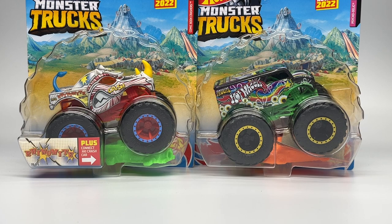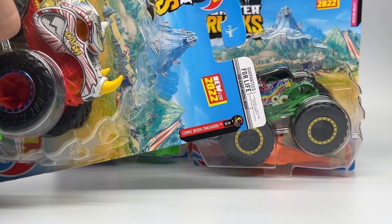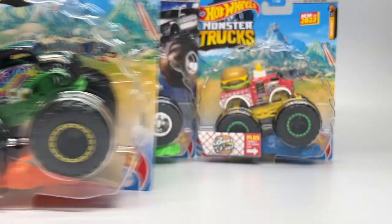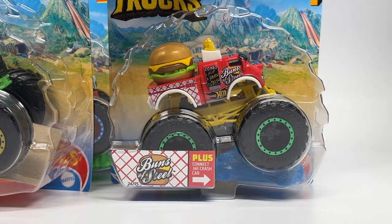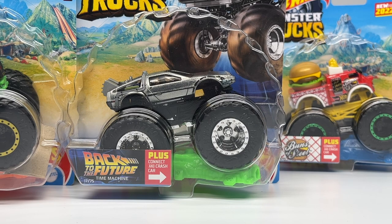Here are the new trucks of Case C. We have the Rhino-Mite from the brand new Comic Book Crashers series, number one of five. We have the psychedelic version of Hot Wheels Dairy Delivery. Then we have a brand new casting, Buns of Steel — a Hot Wheels car made into monster truck form, part of the Smack Pack series. And my favorite of the case, the Back to the Future Time Machine DeLorean — one of my favorite trilogies of all time.